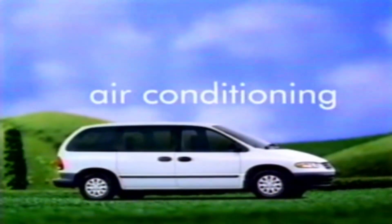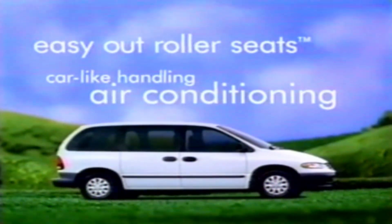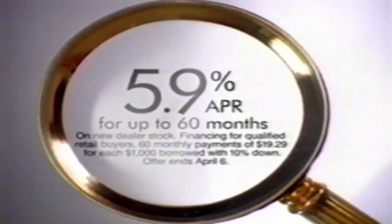For instance, Plymouth Voyager — you get standard air conditioning, car-like handling, easy-out roller seats, passenger-side sliding door, cab forward design, and more. And now you pay a lot less, with low 5.9% financing for up to 60 months, or get up to $1,000 cash back on select Plymouth minivans.